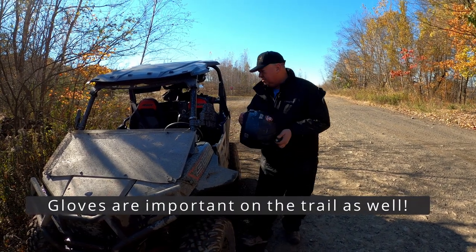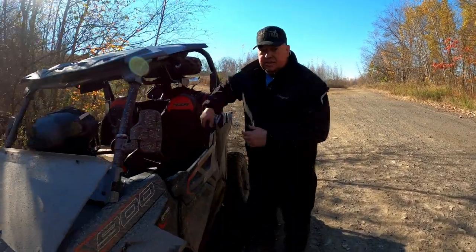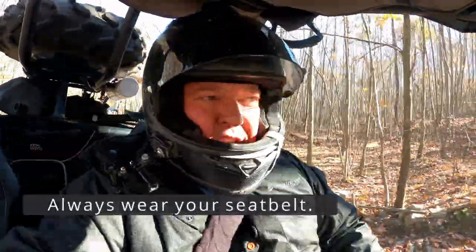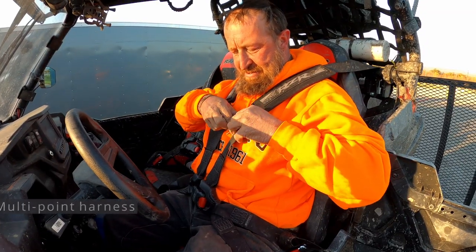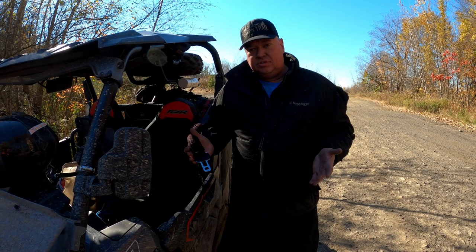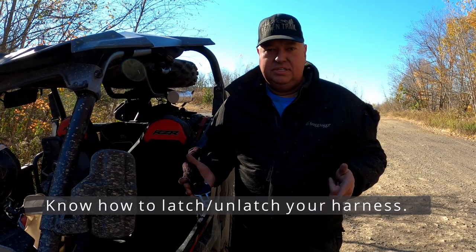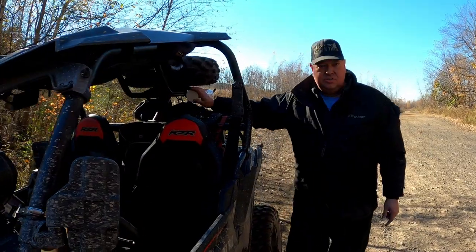The secondary piece is your seatbelt — this is just a standard three-point. Seatbelts are important. Now, we have a standard harness here, but as you can see, Gary has a four-point harness, and that's even better. If you have a specialty harness, make sure you know how to release it, and make sure your passenger knows how to release it, or that you know how to release it for your passenger.